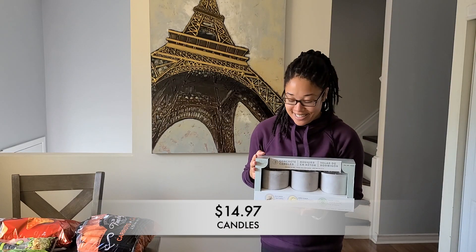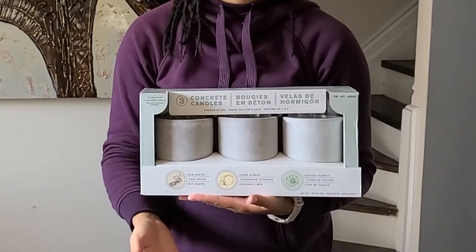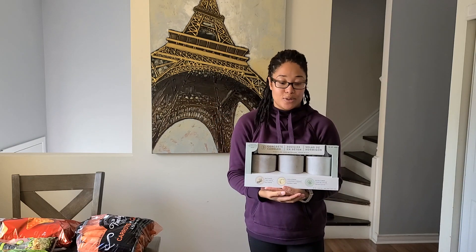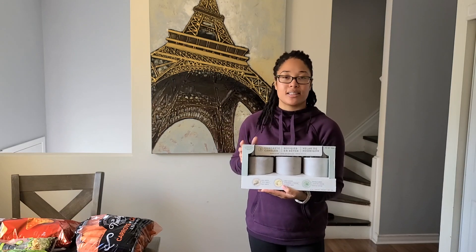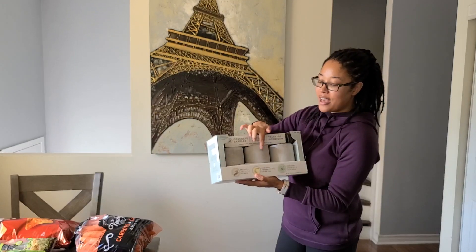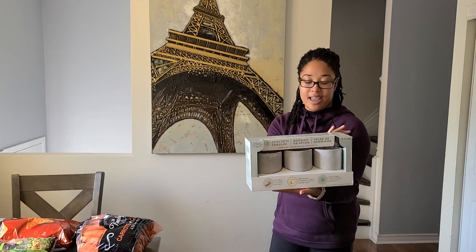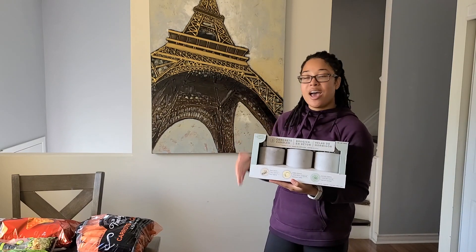You guys, I got candles! I got a three-pack and it was on sale for $14.97. I shared this before in one of my previous Costco shop-with-me videos and said I was thinking of getting it. It was on sale this time so I had to — I mean, three candles for $15 is way cheaper than Bath and Body Works, and these smell so good. I cannot wait to light one of these up. I also love that it comes in a concrete little candle holder. I love everything about it.